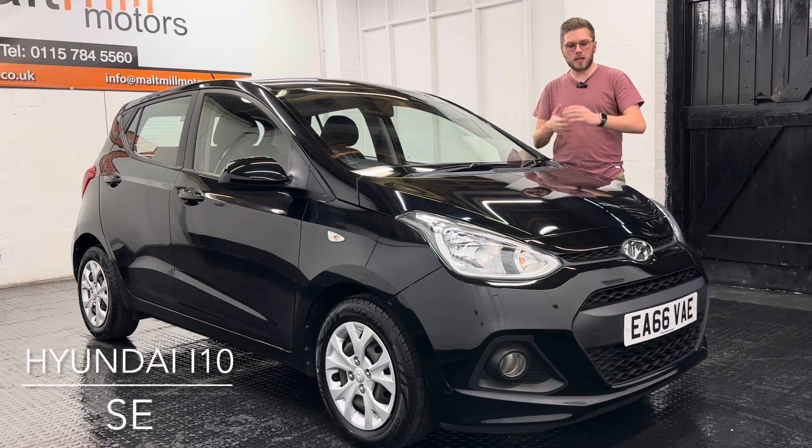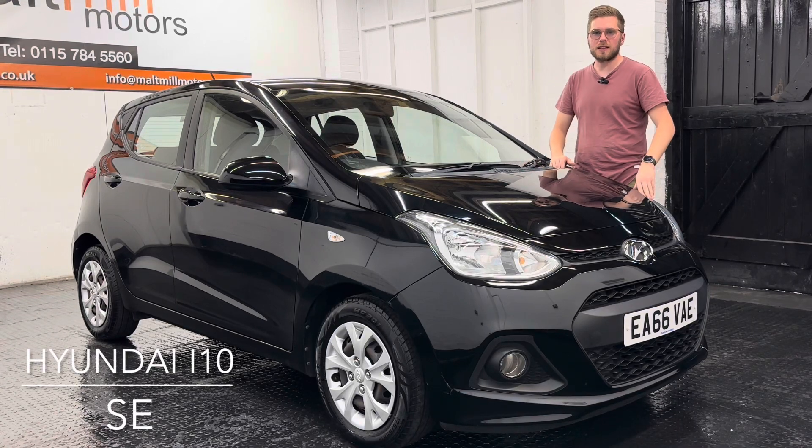Hello and welcome to Malt Mill Motors. My name's Nick and today we will talk you around our 66 plate Hyundai i10.